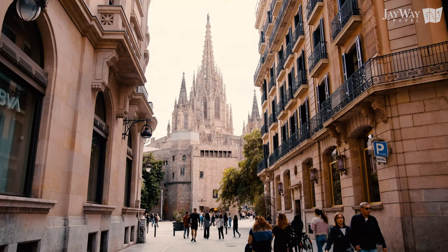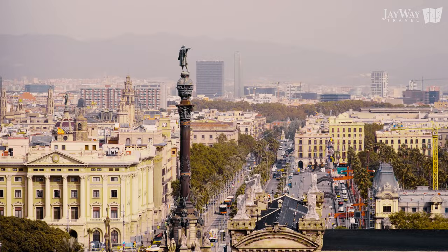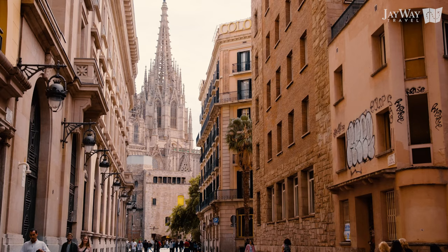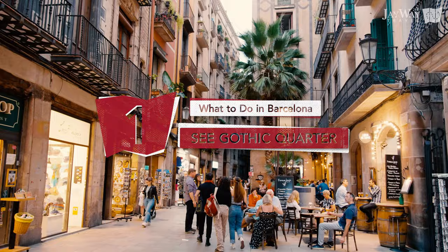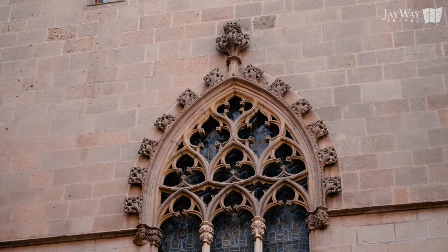We will talk more about Madrid in upcoming months, so hit that subscribe button. Now, let's jump right in with number one: stroll around the labyrinth-like streets of the Gothic Quarter. Some of the best examples of Barcelona's over 2,000 years of history can be found here, in the heart of old Barcelona.